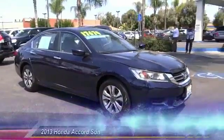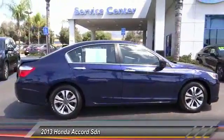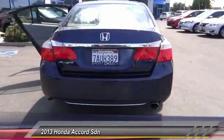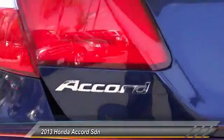The 2013 Accord — ingeniously simple, yet overflowing with luxury and technological creativity. All that and more in the Accord, priced below $20,000. This vehicle has less than 40,000 miles.